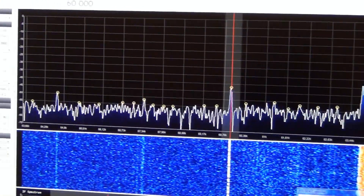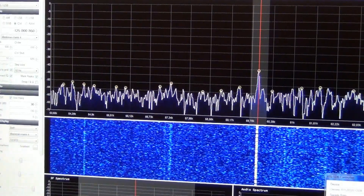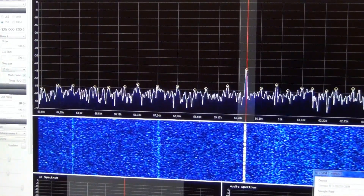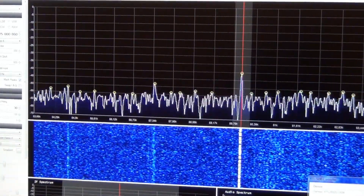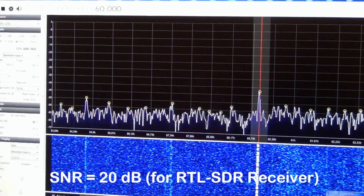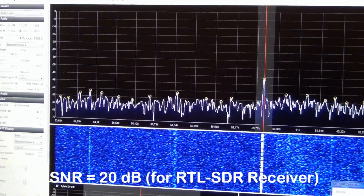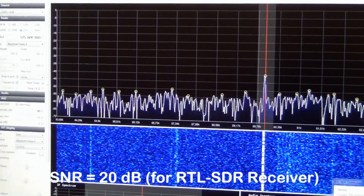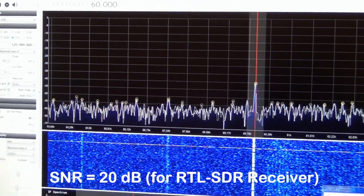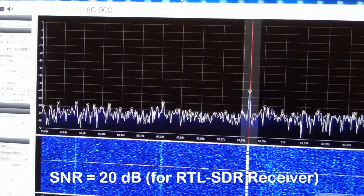The signal-to-noise ratio of the received signal is about 20 decibels. The signal is around 40 decibels and the noise background is around minus 60 dBm, giving a signal-to-noise ratio of about 20 decibels.